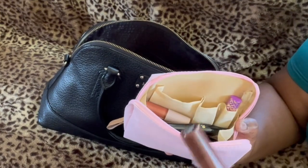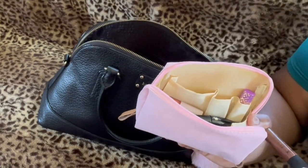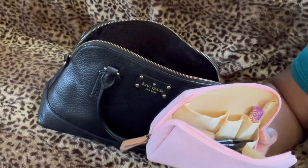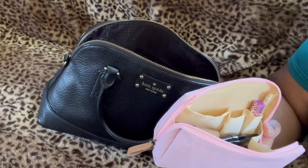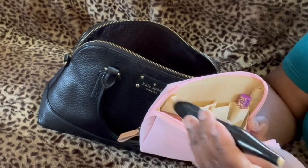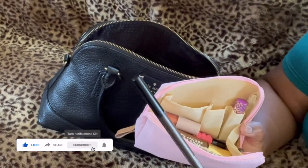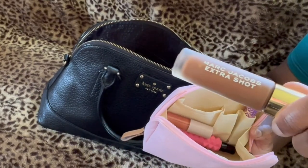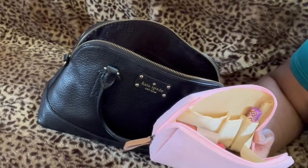This is a NYX soft matte lip cream in Dubai — it looks really really good, it's a perfect natural lip with a little bit of oomph. Then I have a long comb, a Hypnôse mascara, my Max Factor eyebrow pencil, and then my Marc Jacobs concealer — best concealer ever. Love it.